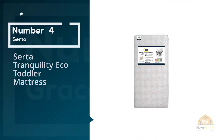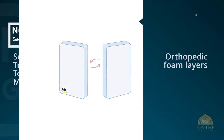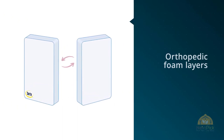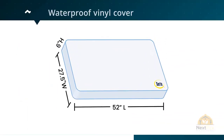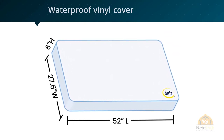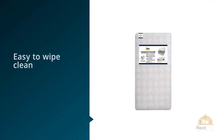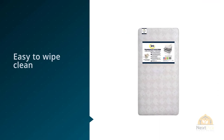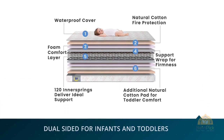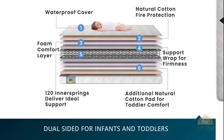Number four: Serta Tranquility Eco Toddler Mattress. The Serta Tranquility mattress has a firmer side for your infant and a plush side for when your baby grows into a toddler. It features layers of orthopedic foam, a waterproof vinyl cover that's easy to wipe clean, a full perimeter border wire for extra support, and square corners to ensure the mattress fits snugly in your baby's crib. At six inches thick, this is the thickest innerspring crib mattress on our list. Serta's Tranquility Eco firm innerspring crib and toddler mattress offers your growing baby a foundation of strong and stable support with exceptional comfort for sound sleep.